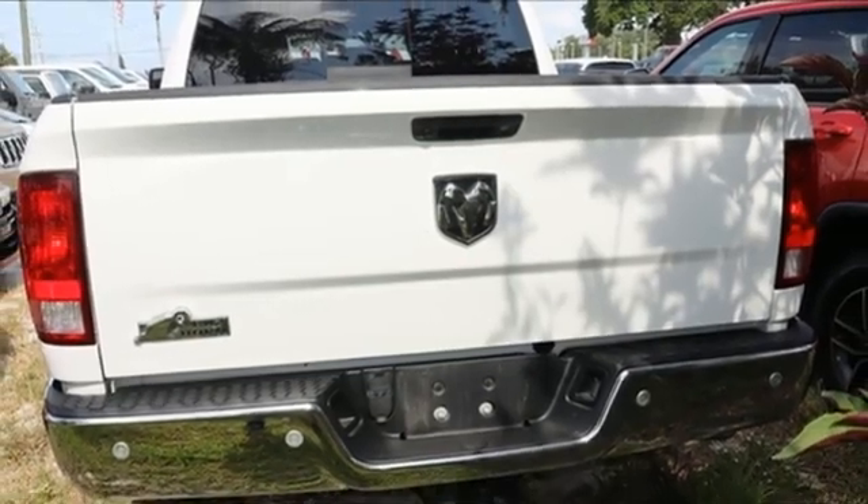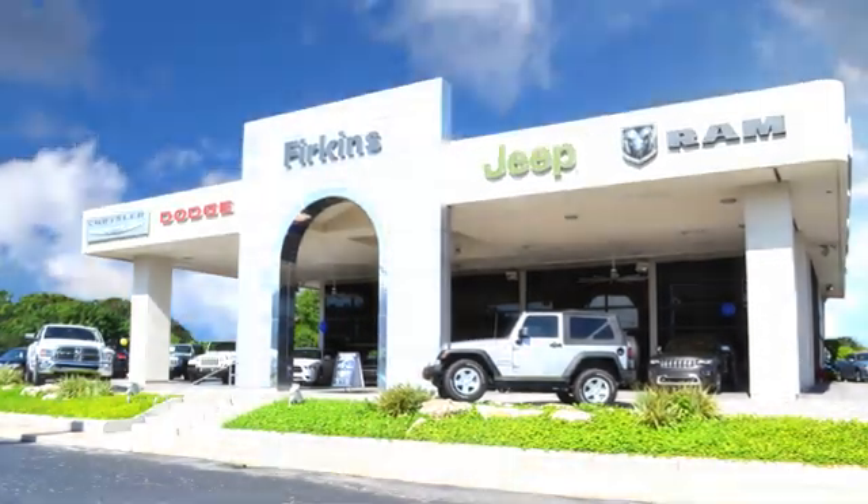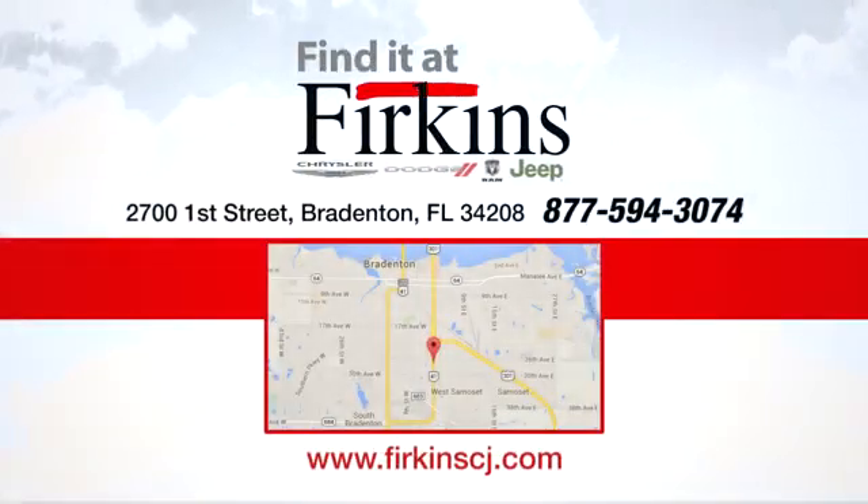You'll never know till you try — test drive it today. Find it at Perkins. Come see us today. We're located between the Red Barn Flea Market and the DeSoto Mall on 1st Street.